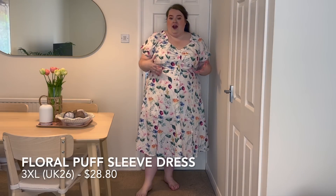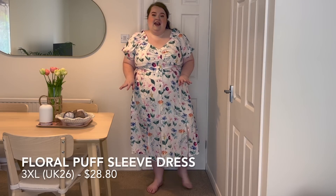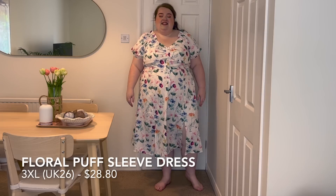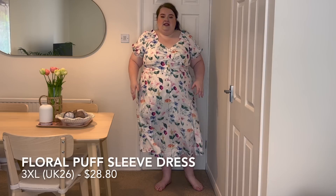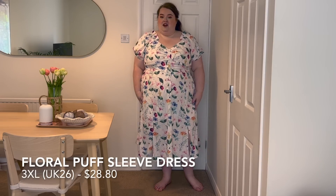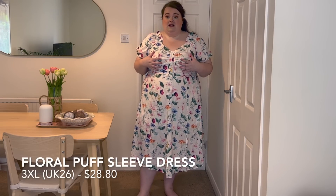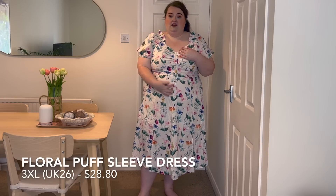This dress is absolutely beautiful — I was drawn to it like a magpie on the website because of these glorious bright and bold colourful flowers on a white background. I was a little worried about the fit since it's quite a straight, A-line style. I got it in a 3XL, which they say is a UK 26, and that seems about right. I'm always concerned about fit around my belly with these styles but this fits perfectly. The chest region is a little bit snug though — and I don't have the biggest chest, so bear that in mind.